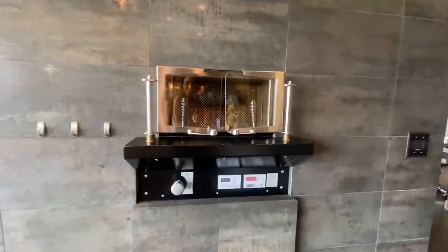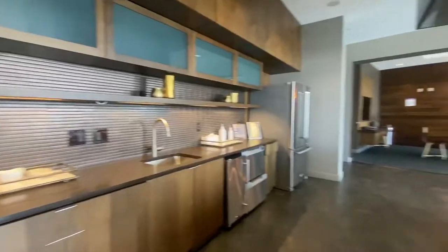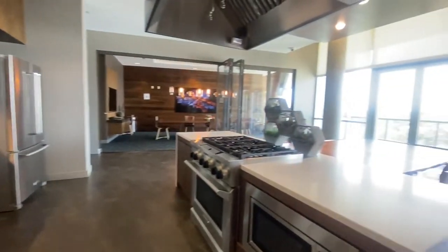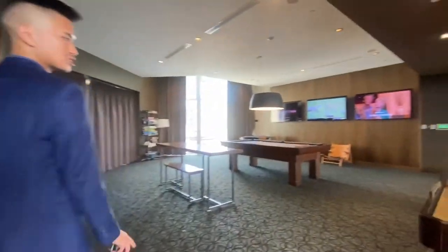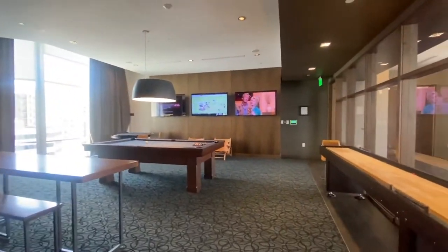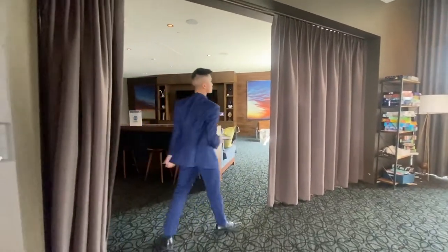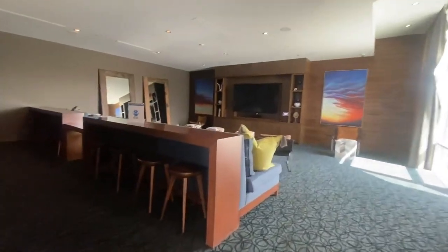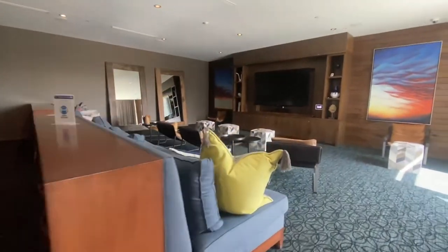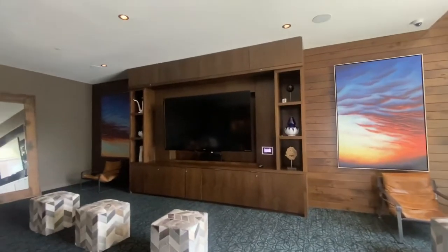Oh my gosh, they have a gas pizza oven up here! You guys, that is so cool — I love it up here. And there's an 86-inch TV.